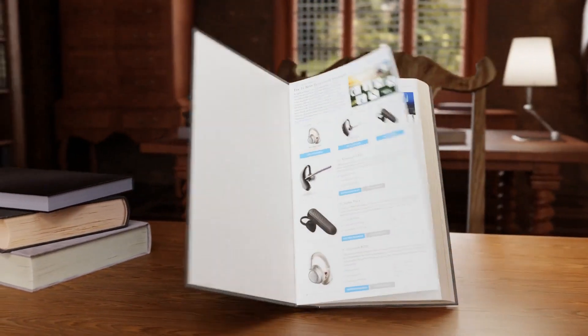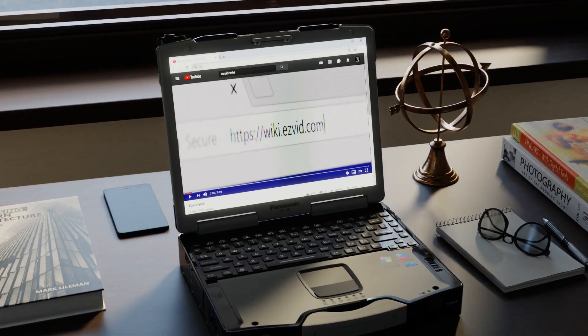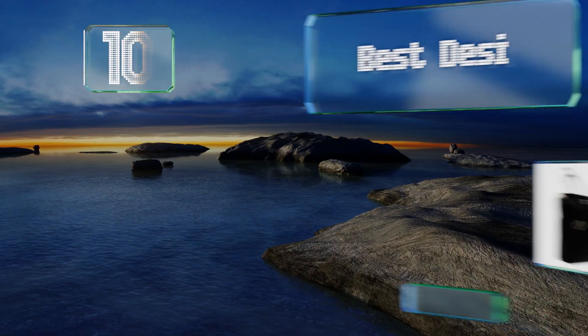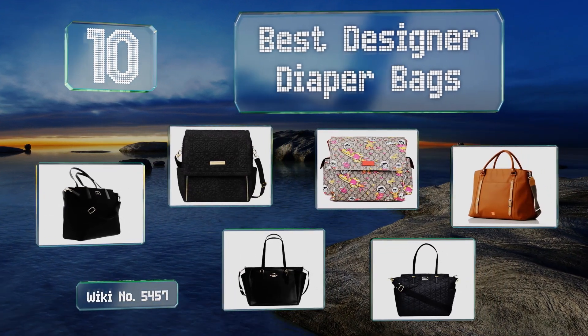EasyVid presents the 10 best designer diaper bags. Let's get started with the list.